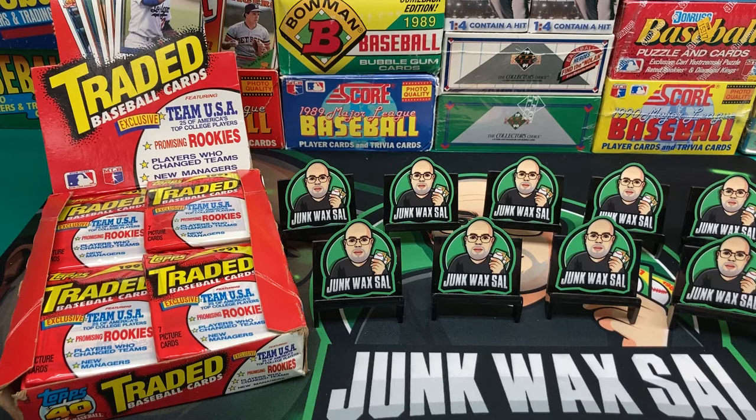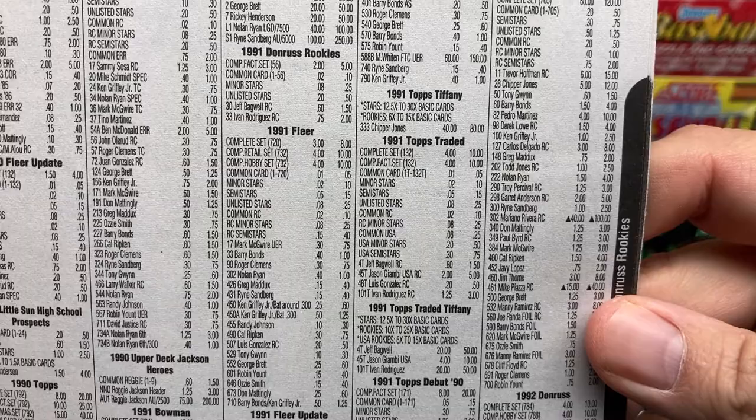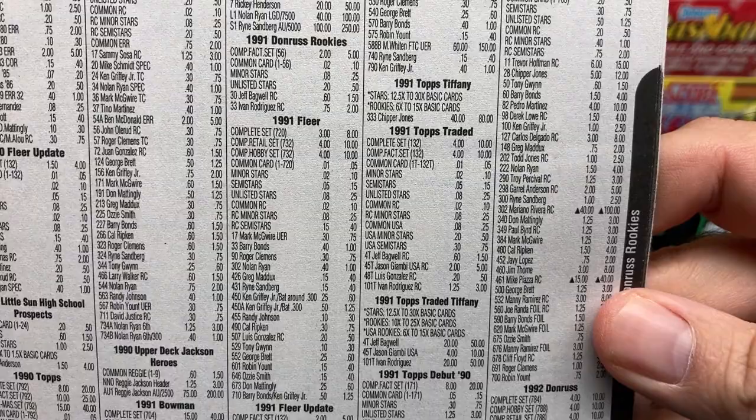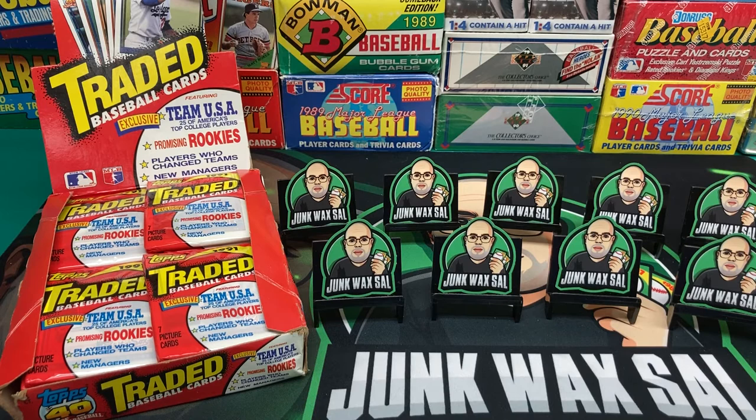Alright, let's take a look at the current Beckett from October 2020. Looking at 1991 Topps Traded — there's a little tiny section right here. As you can see, $10 for the set. Then Bagwell $1.50, Giambi $5, Ivan Rodriguez $3, and Luis Gonzalez also $0.50. And as always, these are Beckett prices — it's just a guide. If you want more real-world prices, check the sold listings on eBay and see what recent sales have been going for.